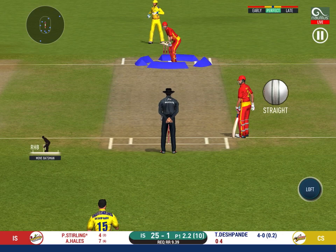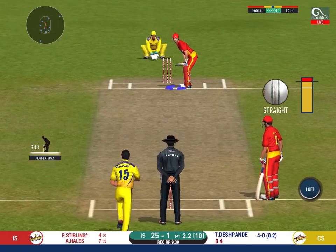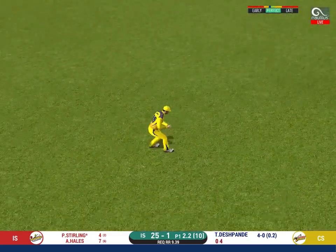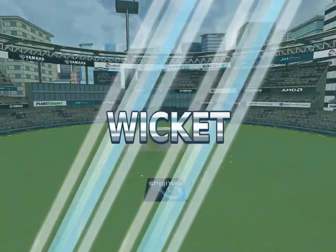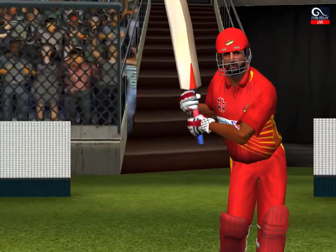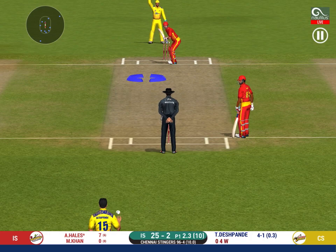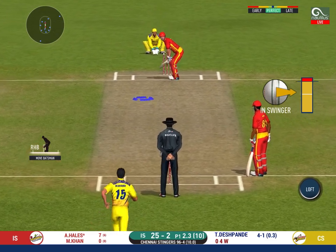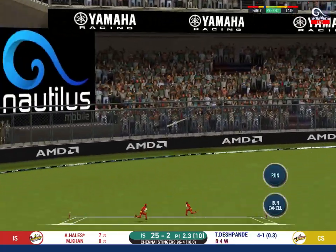Oh, he has got a wide range of shots — what is he going to do next? Got the elevation right but he couldn't time it too well. That is a good catch in the end. The bowler will have to be extra careful of the line he bowls. That is a superb shot off a pretty good ball.